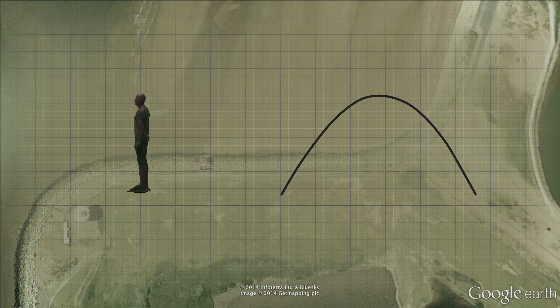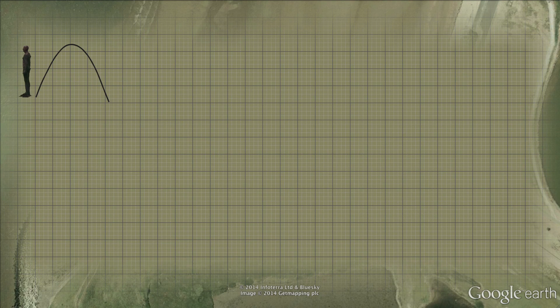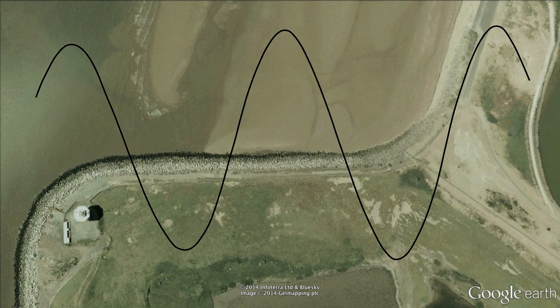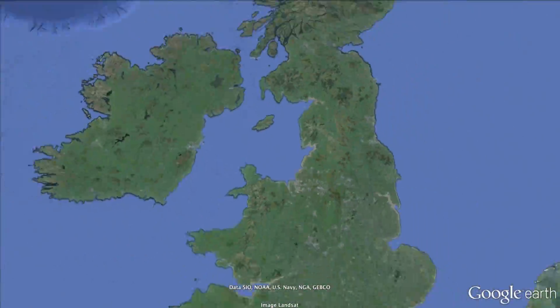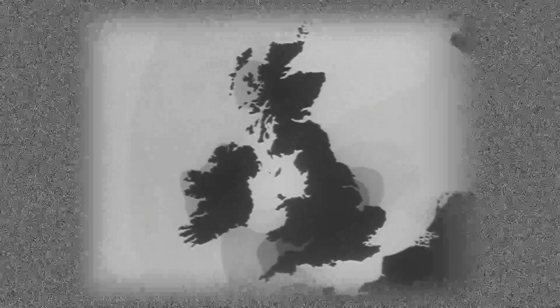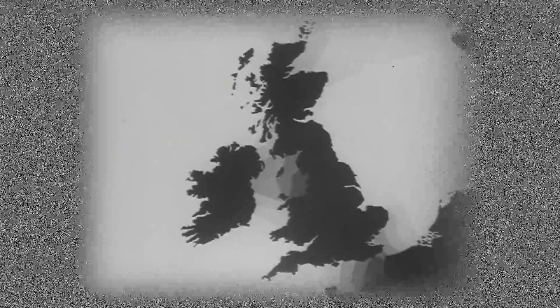Although the tide takes many hours to ebb and flow, the tide is just another wave that changes the sea level continuously. The tide progresses around the UK. As shown in this footage from a 1960s BBC TV programme, there is particularly high variability in the Severn and the Mersey estuaries.